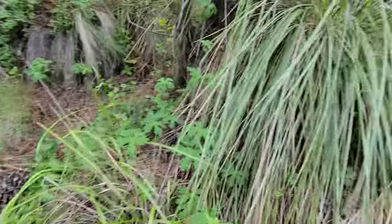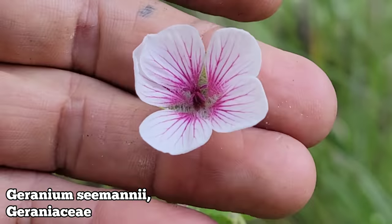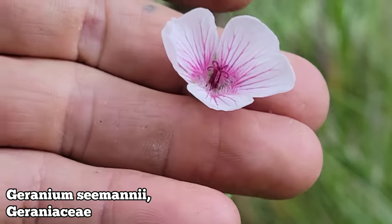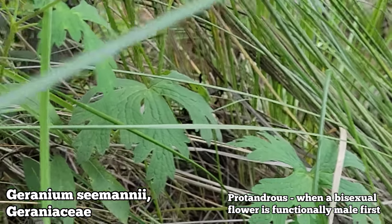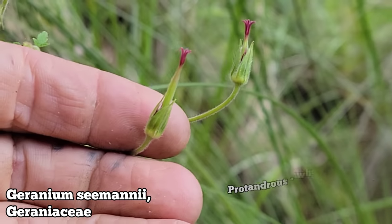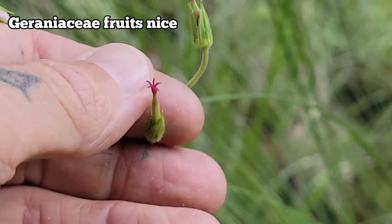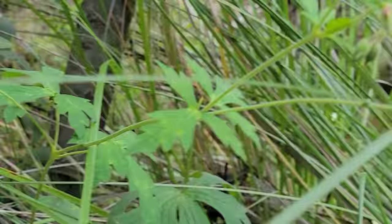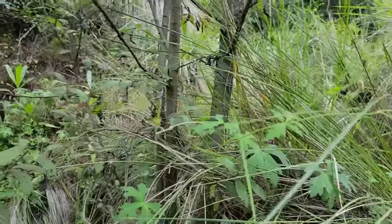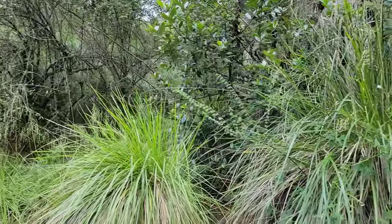Got a native geranium over here. Five lobes on that stigma. They're protandrous, so it looks like the stamens have already fallen off. There are those very distinct fruits — the petals already fell off, stigma's still on there, that five-lobe stigma. There are those sepals. Quite a few cool native geraniums in North America, but most of the diversity, from what I know, is in the Mediterranean and South Africa.